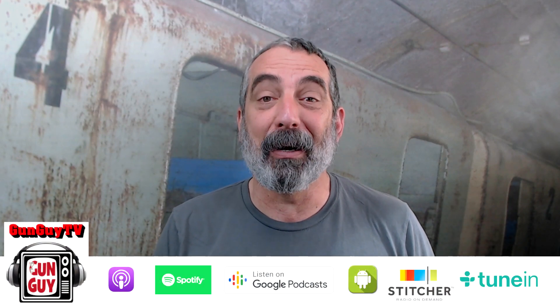Hi, this is Joel Persinger. I'm the Gun Guy. Technology has not been my friend lately. We did the live stream last night, which I do on the second Tuesday of every month at 6 p.m., and the stream was terrible.